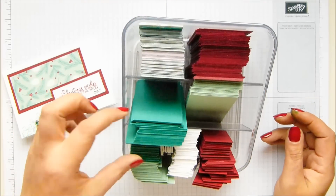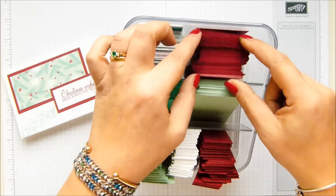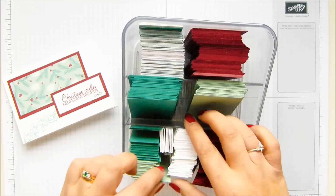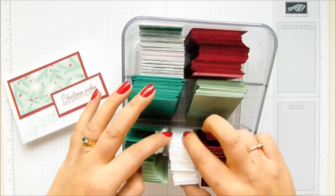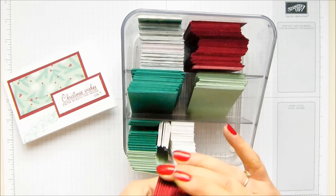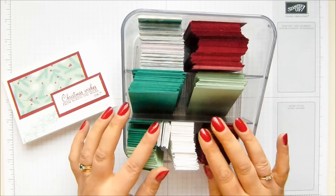I worked with the three main colours in it — the gorgeous Emerald, Mint Macaron, and Cherry Cobbler — and cut up all of the bits in exactly the same number. Then I have all my Whisper White panels ready for me to stamp on. There's the same number of small Cherry Cobbler panels as the bigger ones, the same with the Mint Macaron and the Emerald, and these are all ready for me to sit and stick together.